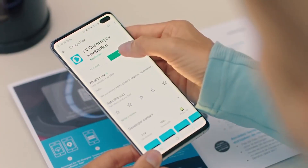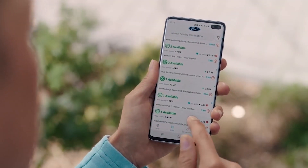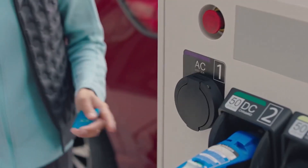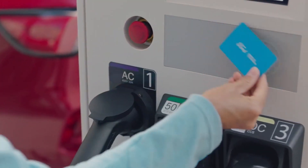You can discover which charging stations are available, the cost of charging — many are free — and even save your favorites on the FordPass app or your Ford navigation screen. With the FordPass app's Power My Trip function, you can find the best spots to stop for the least amount of downtime.